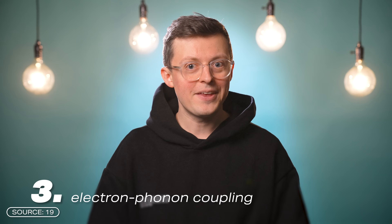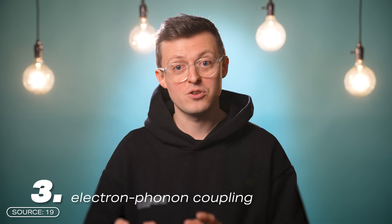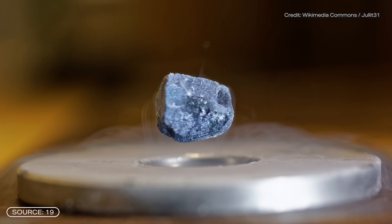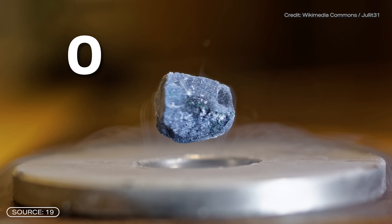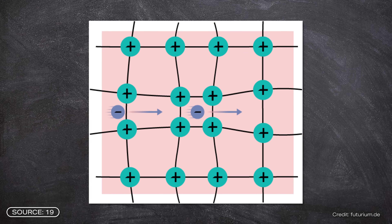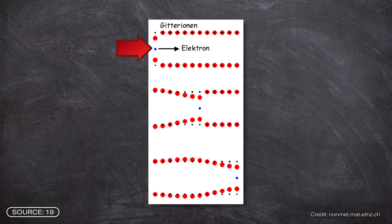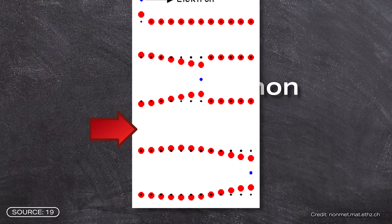And this brings us to condition number three: electron-phonon coupling. That brings us to the actual physics behind superconductors. We already know that superconductors have no electrical resistance at extremely low temperatures, meaning that the electrons move unhindered through the crystal lattice of the material, since any collision with the lattice would cause friction and therefore a loss of energy. What happens instead is explained by the BCS theory. The starting point is an electron moving along the ions of the crystal lattice, causing it to generate a lattice vibration called a phonon.